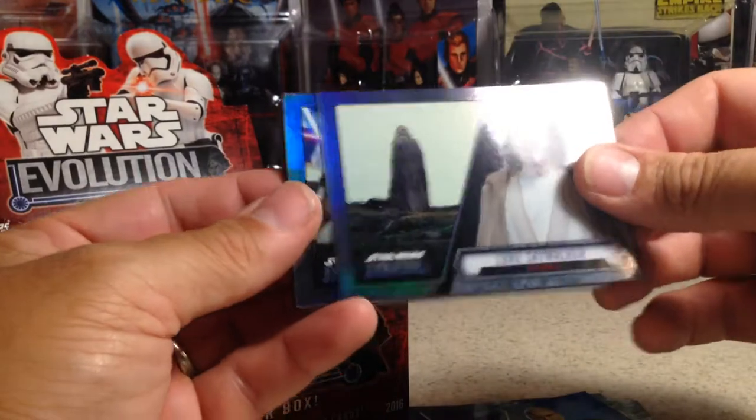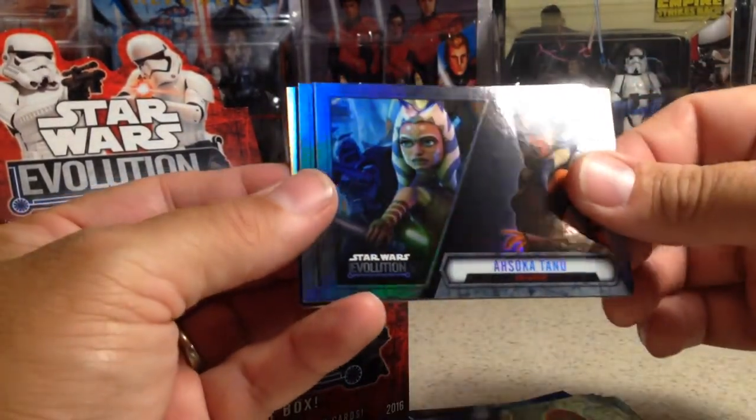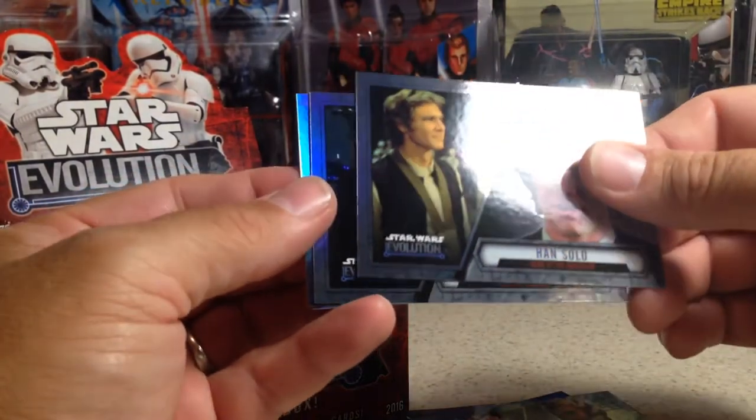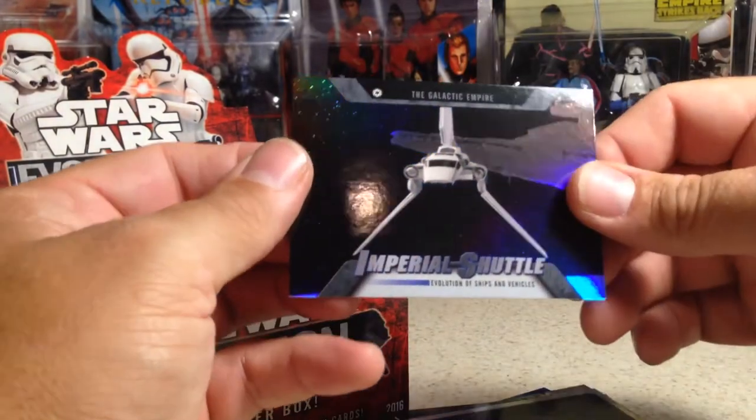Luke Skywalker, Obi-Wan Kenobi, Padme Amidala, Ahsoka Tano, Han Solo, Chewbacca, Kanan Jarrus' lightsaber, and Imperial Shelf.